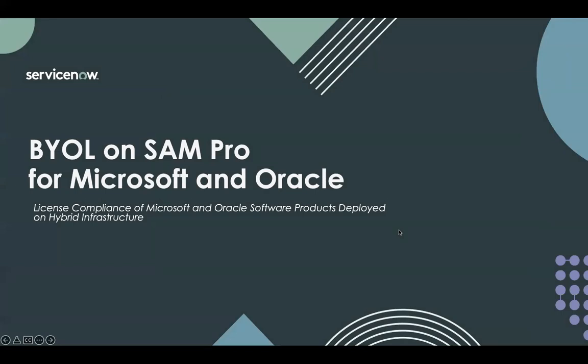Hi everyone, this is Sweeney Vaas. In today's demonstration, we'll talk about Bring Your Own License and its support on ServiceNow SAMpro. So let's get started.